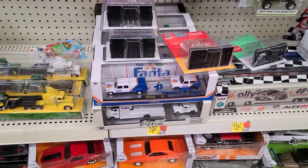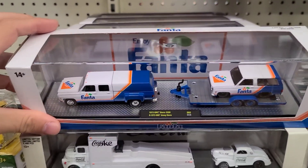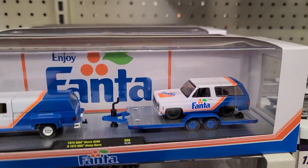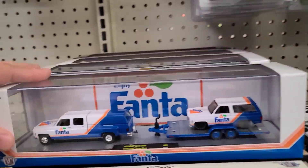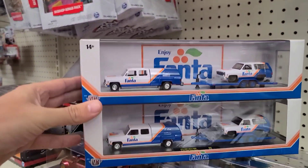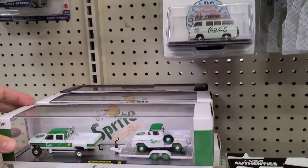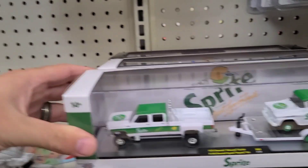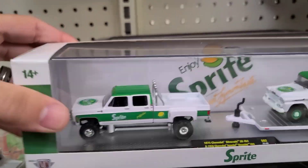Let's get into these M2s! Up first is the Fanta — the GMC Sierra 3500 Dually Extended with the GMC Jimmy Sierra on the back. Awesome looking, there's two of these. I'm going to put them up on top of each other to see if there are any differences, because they're getting pretty tricky with these now. Look at this Sprite — the Silverado 3500 4x4 and then the Apache step side. Wow, that truck is huge, super cool looking!